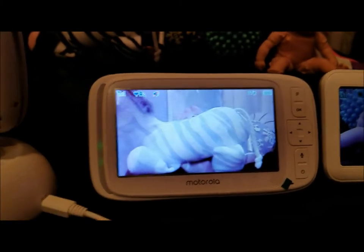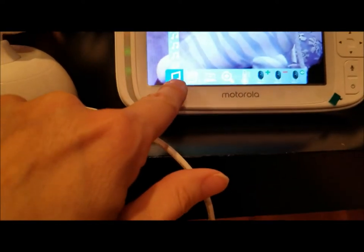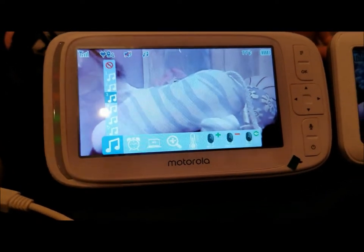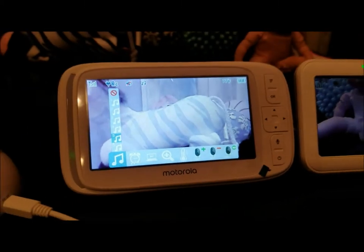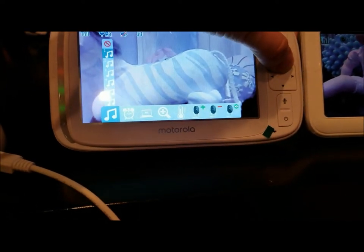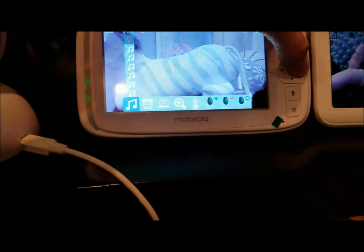Let's go through the Motorola settings. The first option is lullabies — here are the different ones. Going through them, some sound similar to each other. Either way you're going to love them, though you might not use them much if you have a mobile hanging over the crib already.